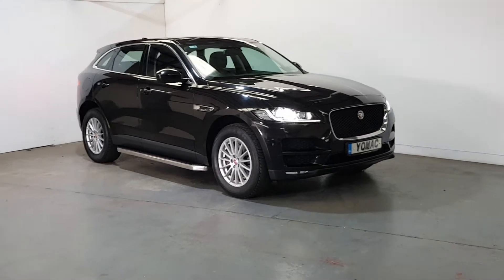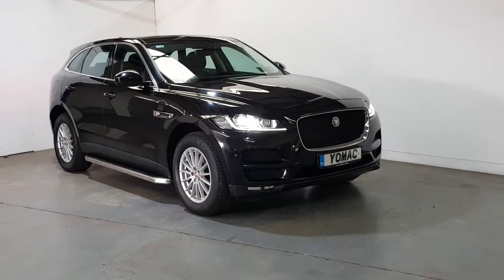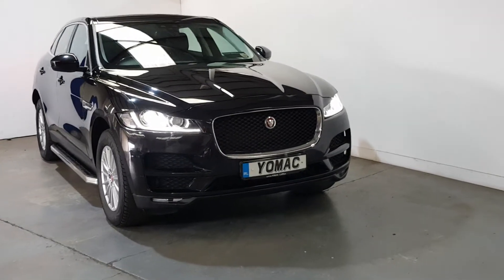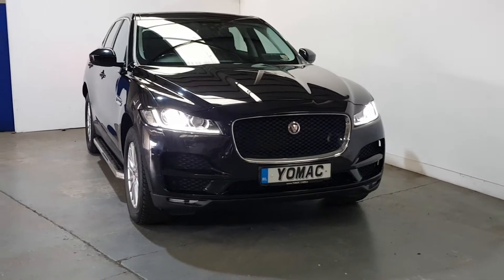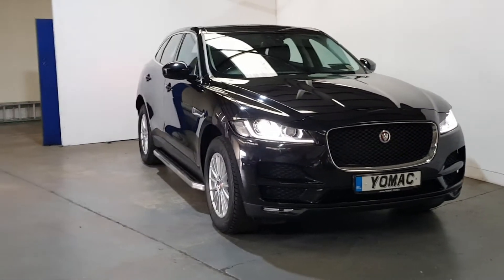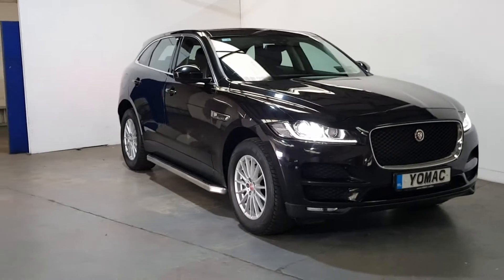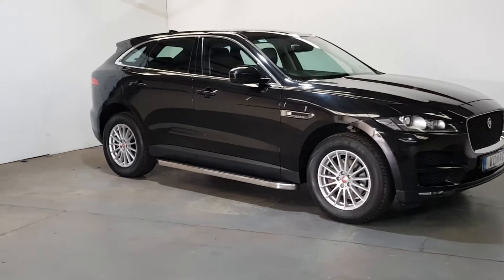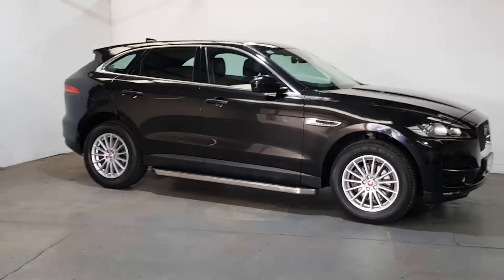This is our beautiful 2018 Jaguar F-Pace, 2-litre diesel, 180 brake horsepower, one owner from new, full Jaguar service history, and only 40,000 kilometres — 25,000 miles — hardly been used. Nice spec on it, finished in Santorini Black, with the additional add-on side skirts, multi-spoke alloys, and a full glass panoramic roof with the tilt and slide function.